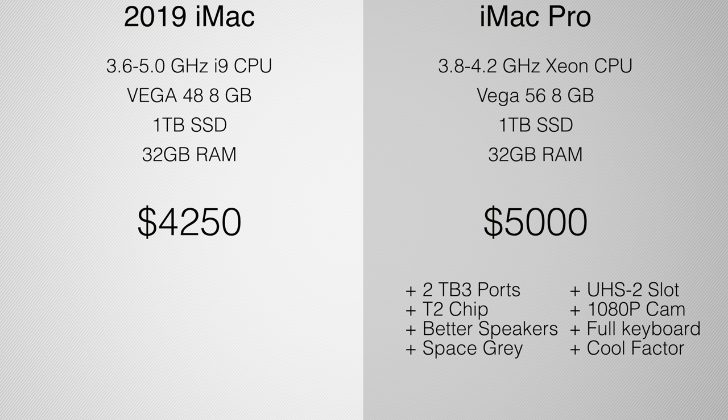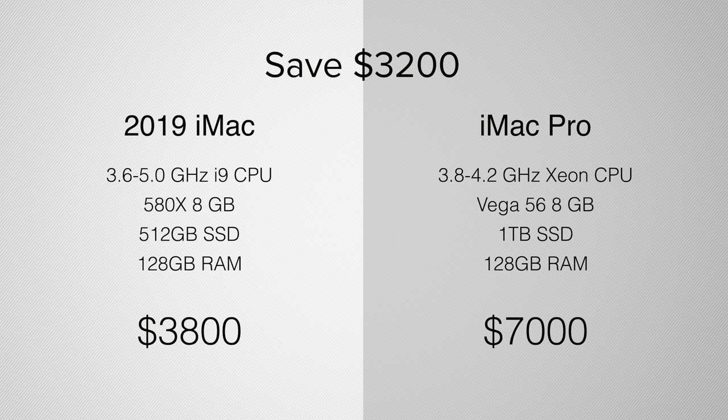Another use case I get asked about often is music production or different scientific research. In that case, you don't need a good graphics card but you do need a good processor and a lot of RAM. Say we have an i9, the 580X — which is a great card, almost as good as the Vega 48 — 512GB SSD, and you want to put in your own 128 gigabytes of RAM, which Apple charges a fortune for with the iMac Pro. In that case, you're saving $3,200, and you'll actually have a faster, better experience because this chip clocks up to 5 gigahertz.